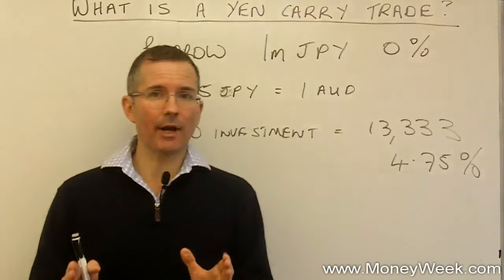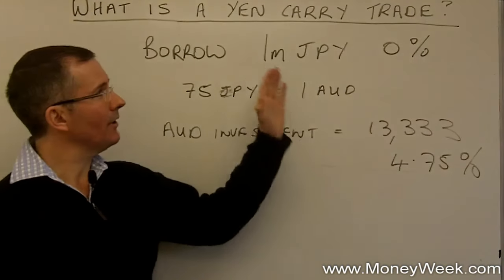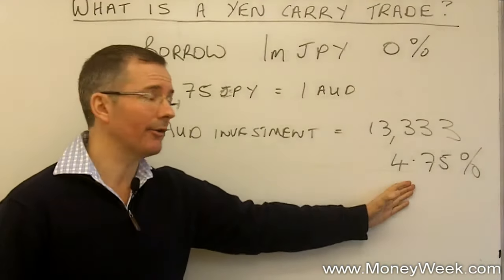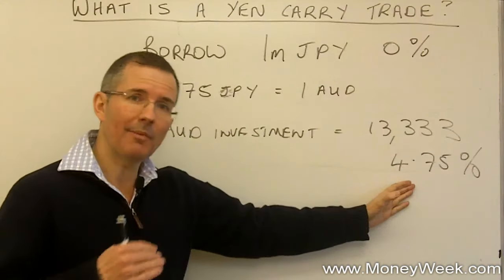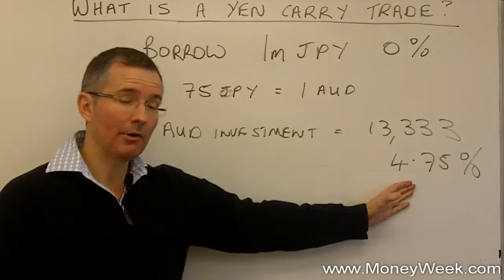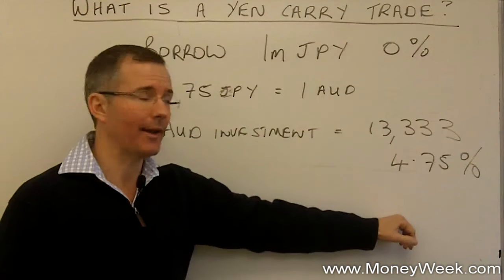Hedge funds can gear up. They can borrow huge amounts of yen and invest them in other, much stronger currencies. The Aussie dollar, being a commodity-backed currency, is a good bet — or has been. The American dollar, not bad. In other words, anything that pays more than approximately zero percent.